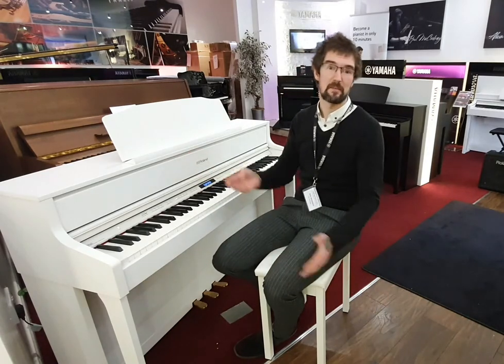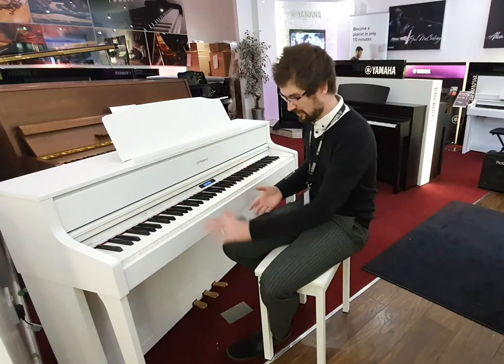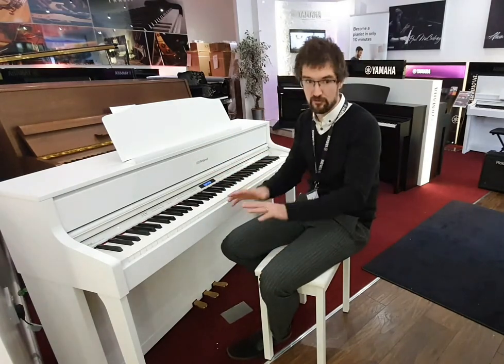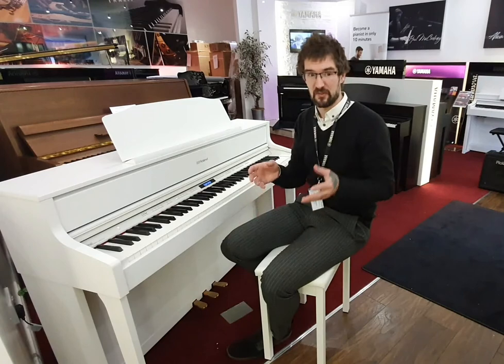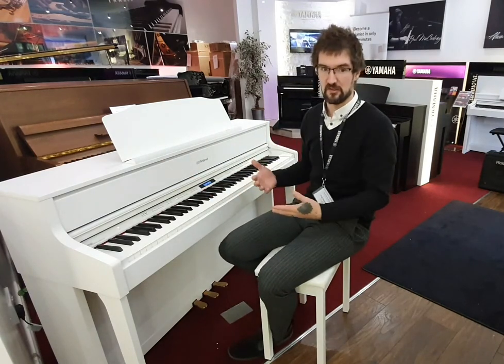Sounds great. It's got a three-way amplification system with acoustic projection, even if you're listening to it through headphones at 3 in the morning, not trying to disturb people. You've got 3D ambience effects so it sounds like it would if you were playing acoustic.